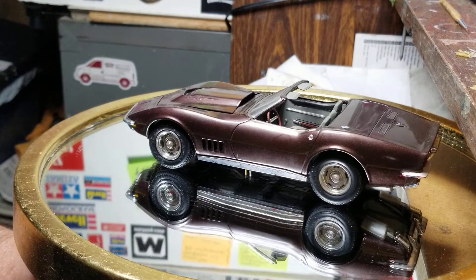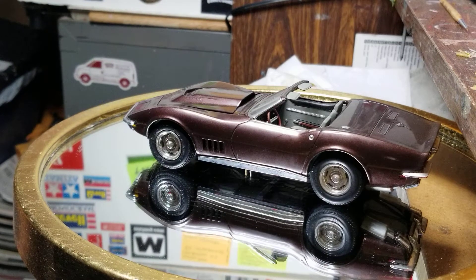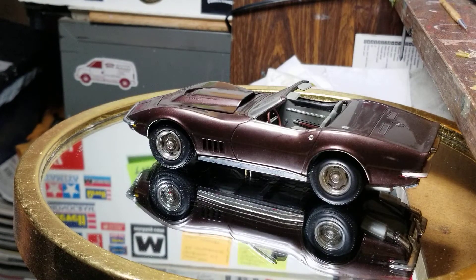Anyway, this is the 68 L88 Corvette. When I went to that first model show I was blown away. At that point I was basically building just box stock — maybe painting the bodies, maybe the interior. I'd never seen anything like what I saw there. I'd seen it in magazines, but seeing it live just blew me away.